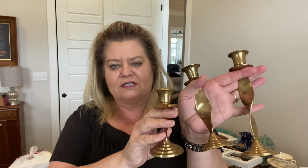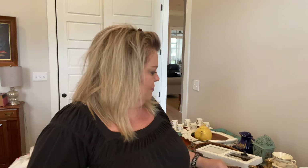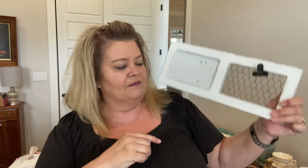This set of candlesticks — it was a set of three — they are really pretty. I'm not sure yet if I want to put these in my booth or keep them because I've actually been looking for some brass. I also found these two cute little brass candlesticks. I may keep these two and put the other three in my booth. I also thrifted this chicken wire frame — I figured I could put a cute little springy saying in it and then just sell it.